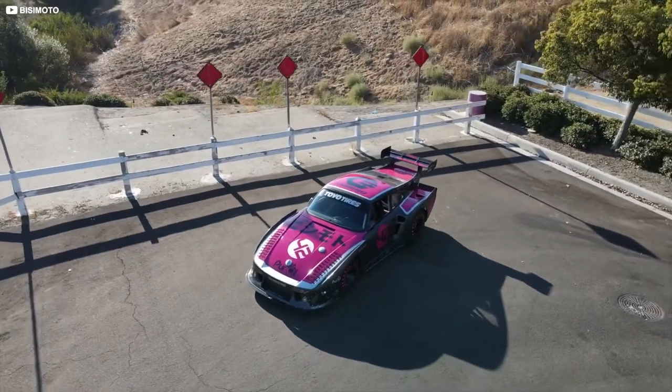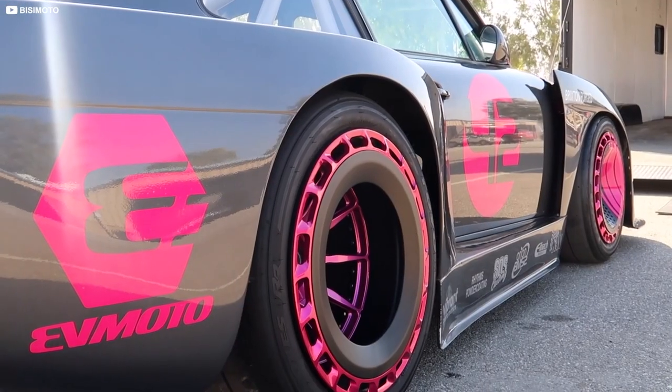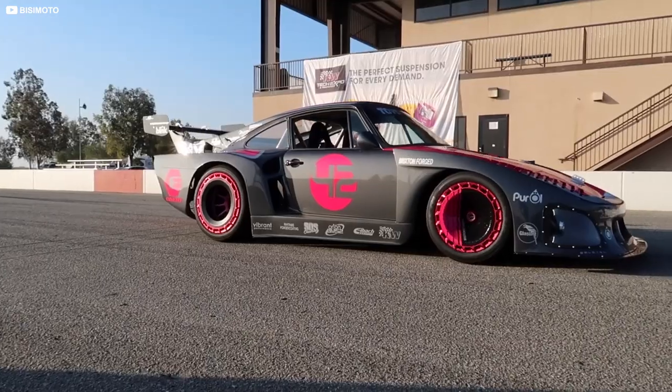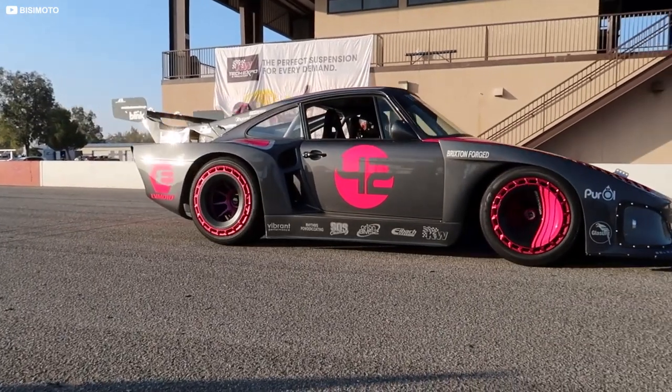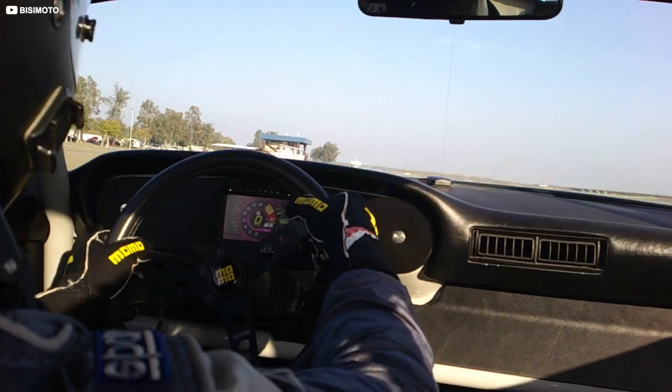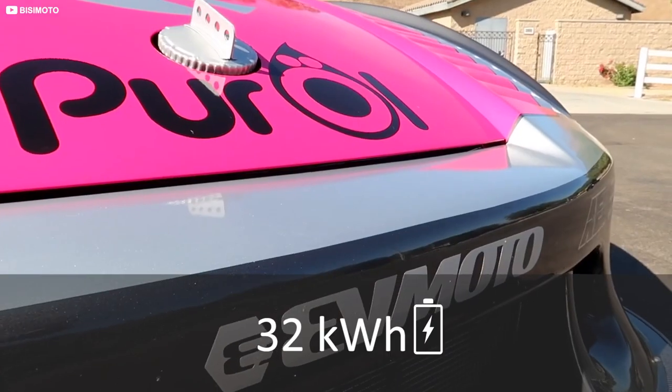This isn't an actual Porsche 935, though it sure looks the part. Where you'd expect to see a twin turbocharged flat-six engine in the back, there's now a much more compact electric motor that receives juice from small battery packs located at the front and rear, with a combined capacity of 32 kWh.